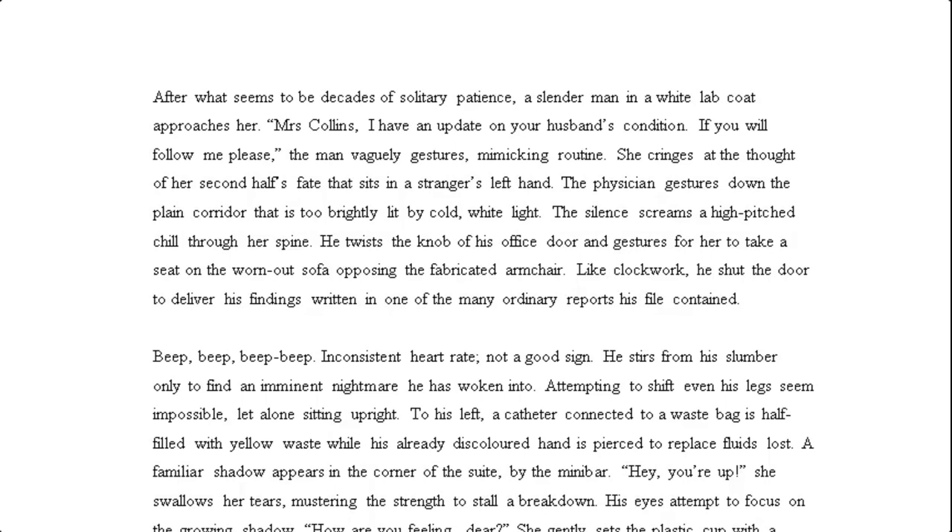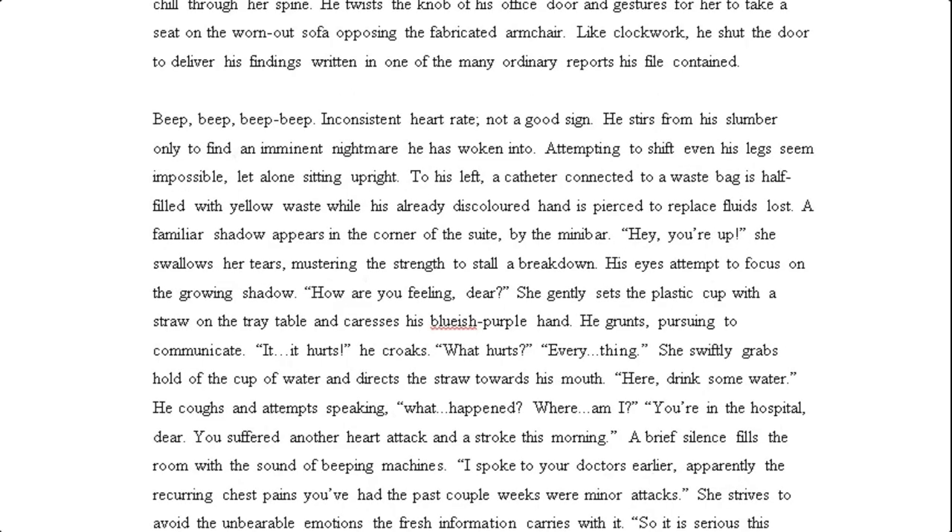'She cringes at the thought of her second half's fate that sits in a stranger's left hand. The physician gestures down the plain corridor that is too brightly lit by cold white light.' Some lovely description there. 'The silence screams a high-pitched chill through her spine. He twists the knob of his office door and gestures for her to take a seat on the worn-out sofa, opposing the fabricated armchair. Like clockwork, he shut the door to deliver his findings written in one of the many ordinary reports his file contained.' Beep, beep, beep — inconsistent heart rate. Not a good sign.